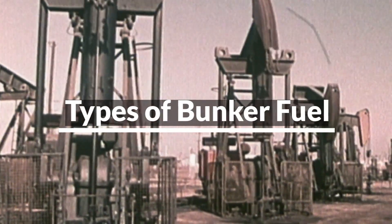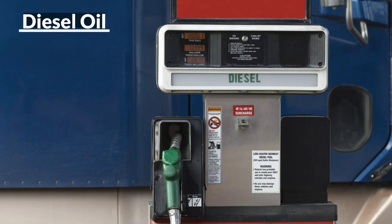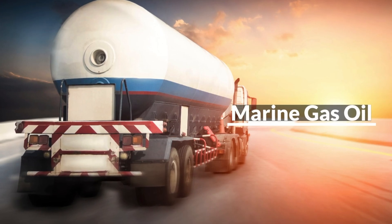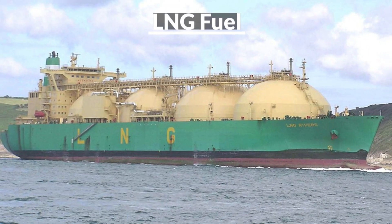Types of bunker fuel include: heavy fuel oil, diesel oil, marine gas oil, lube oil, and LNG fuel bunker.